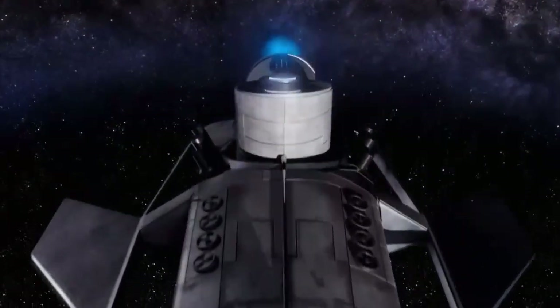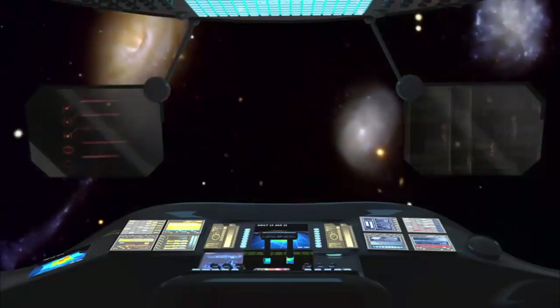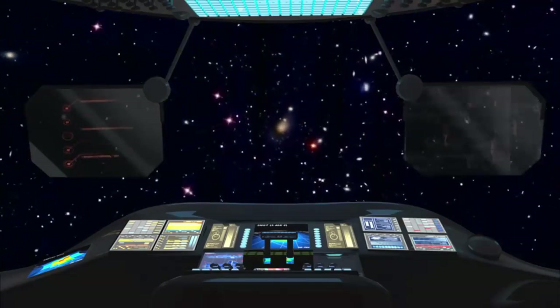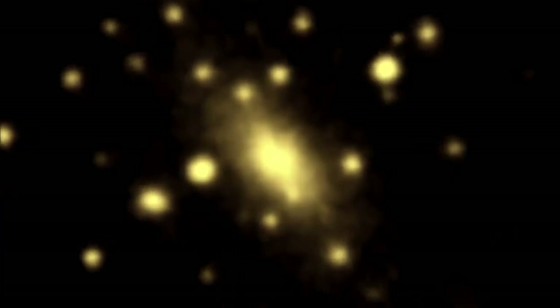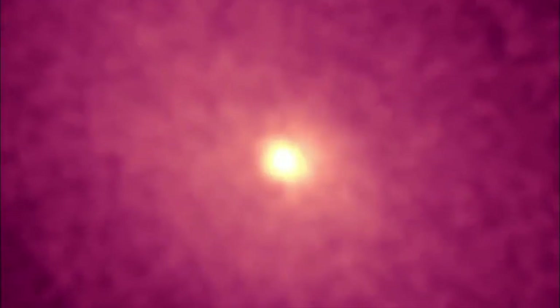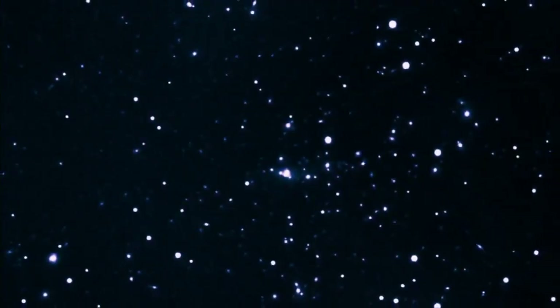If we flew through the cluster looking for the intergalactic gas, we wouldn't see it — it is so very thin that on Earth we'd consider it a perfect vacuum. But if we turn on our spaceship's X-ray detectors, it would show up as a massive, eerie glow. The galaxies we see in visible light aren't the only component of galaxy clusters — indeed, they're not even the dominant component. The dominant component is a hot, thin gas, heated by shocks during the formation process of the clusters and now so hot that it glows in X-rays. This is completely invisible to normal light.